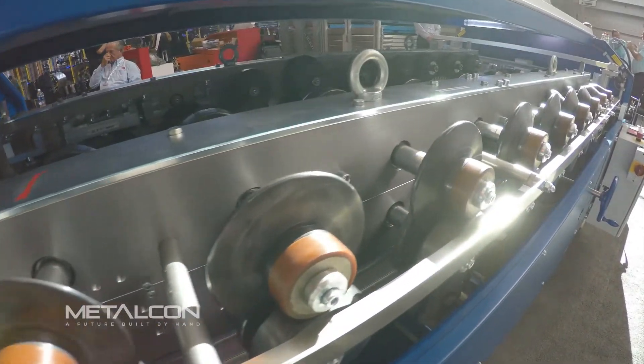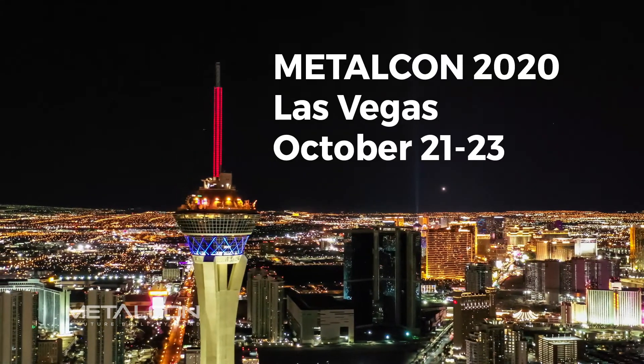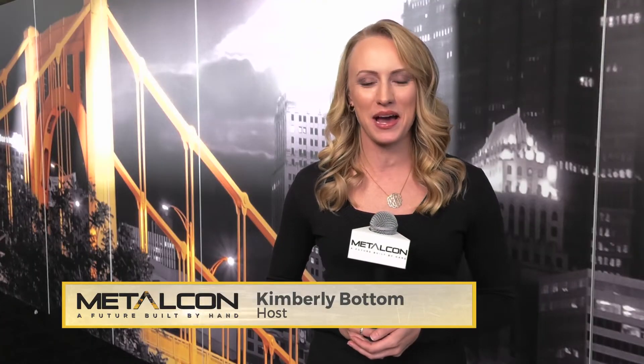This year, Metalcon truly shined in Steel City, and next year we're doubling down in Las Vegas. Metalcon 2020 will be held at the Las Vegas Convention Center, October 21st through the 23rd. I hope to see you there. For Metalcon Live, I'm Kimberly Bottom.